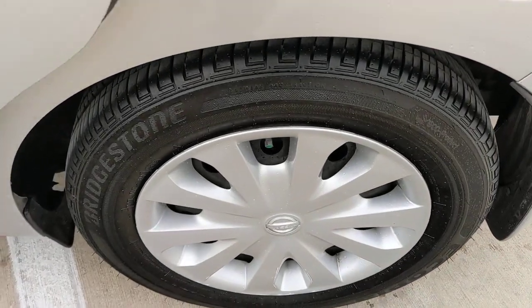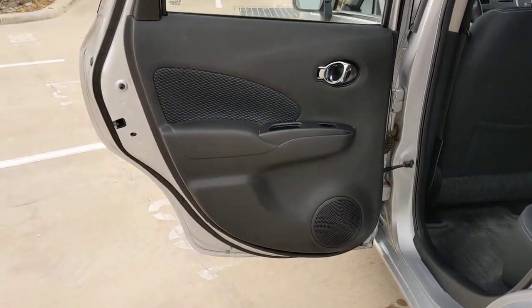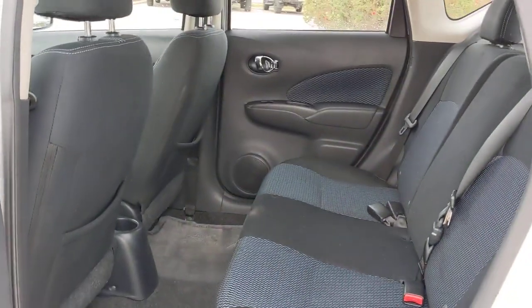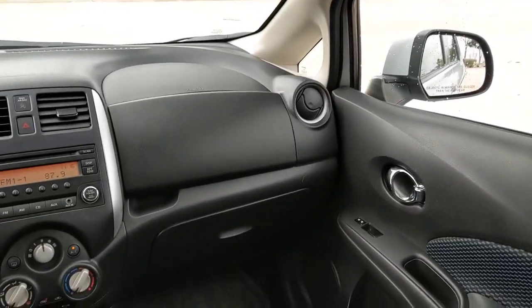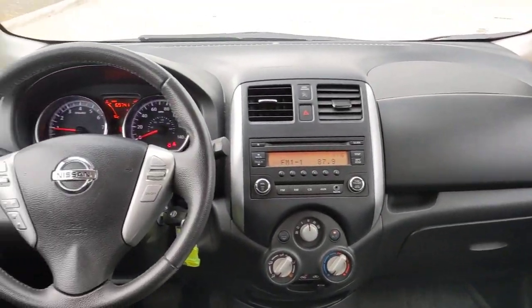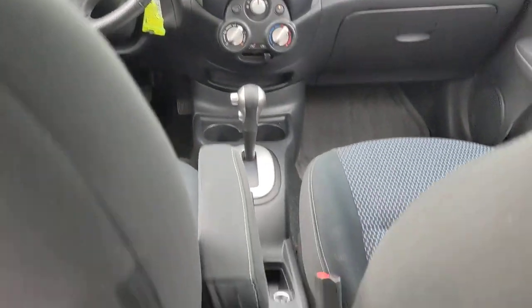The following are some of this vehicle's highlighted options: keyless entry, steering wheel audio controls, Bluetooth connection, stability control, leather steering wheel, intermittent wipers, traction control, pass-through rear seat, passenger vanity mirror, and tire pressure monitoring system.